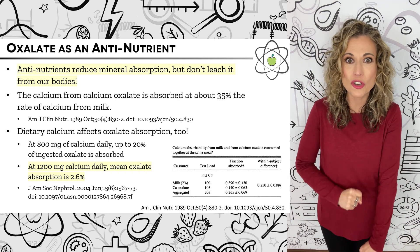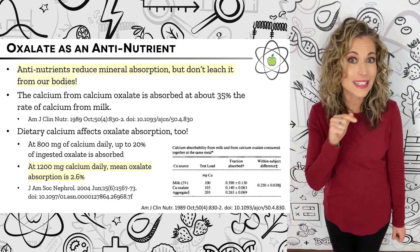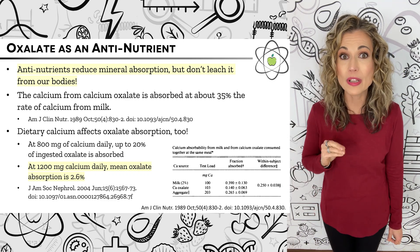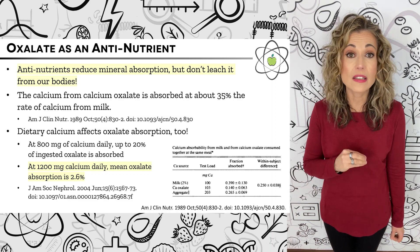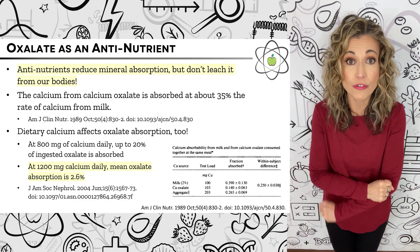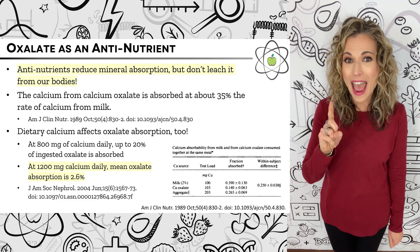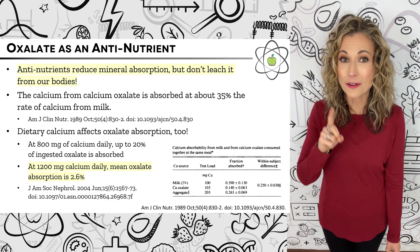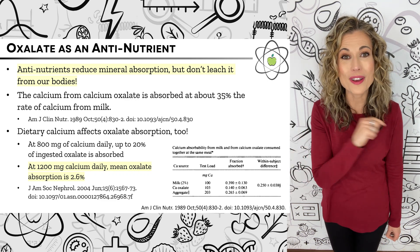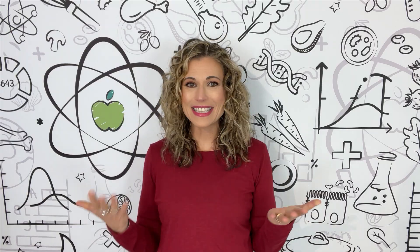Fascinatingly, how much calcium we consume has a direct impact on how much oxalate we absorb. If you only get 800 milligrams of calcium per day, you can absorb up to 20% of the oxalate from your foods. But at 1,200 milligrams of calcium per day, the average oxalate absorption is just 2.6%. This is a great argument for getting all of the nutrients our bodies need from the foods we eat, including calcium.